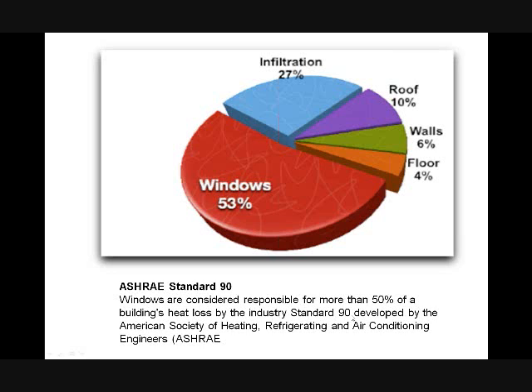According to ASHRAE — the American Society of Heating, Refrigeration, and Air Conditioning Engineers — windows are responsible for 50% of a building's heat loss, according to Industry Standard 90. Even though windows only represent about 18% of the envelope surface, they're responsible for over 50% of the heat loss in buildings.